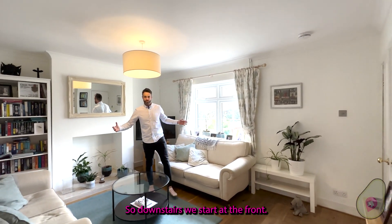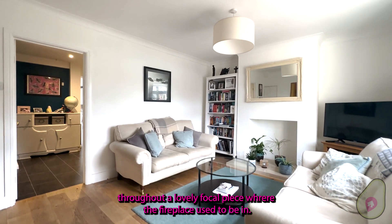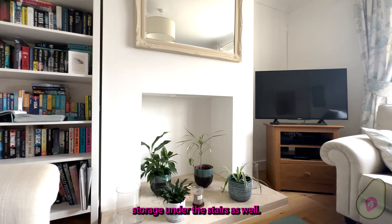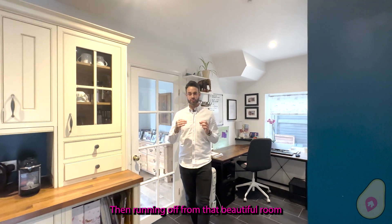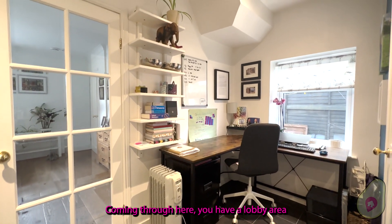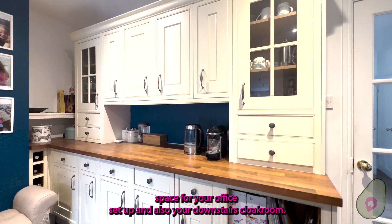Downstairs we'll start at the front where you've got this beautiful lounge with oak flooring throughout. Lovely focal piece where the fireplace used to be and storage under the stairs as well. And as you'll see the decor is superb. Then running off from that beautiful room at the front of the home is where it gets special — coming through here you have a lobby area, space for your office setup and also your downstairs coat room.